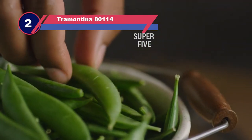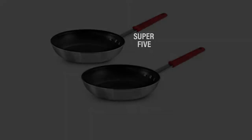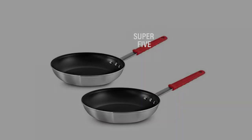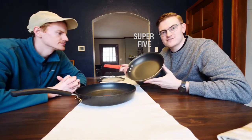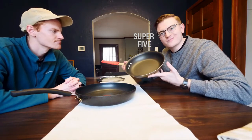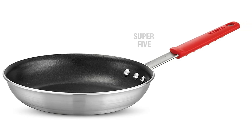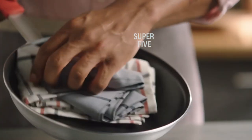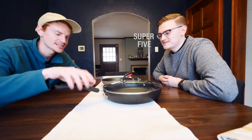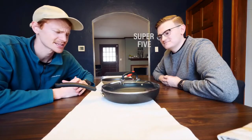Number two: Tramontina 80114 nonstick frying pan. We purchased the Tramontina Professional Restaurant Fry Pan so our reviewer could put it to the test. Tramontina is a 100-year-old cookware and cutlery brand geared toward professionals and serious home cooks — in their own words, they sell timeless products crafted especially for the cooking enthusiast. To see if their products live up to the hype, we tested the 12-inch Tramontina Professional Restaurant Fry Pan, cooking breakfasts, lunches, and dinners over several weeks and evaluating durability, performance, and ease of cleaning.